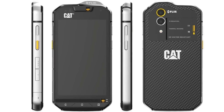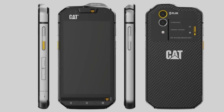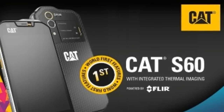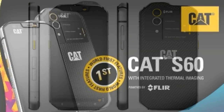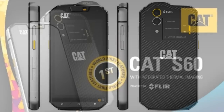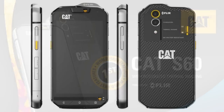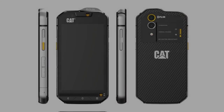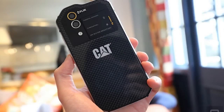World's first thermal camera smartphone launched. The CAT S60 is the first smartphone with an embedded thermal camera. The company announced the upcoming launch of its new flagship product, the CAT S60, the world's first smartphone with an integrated thermal camera.